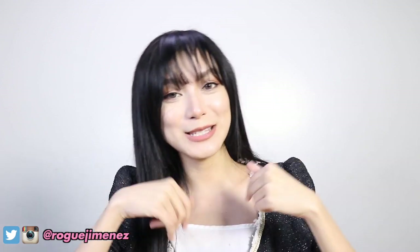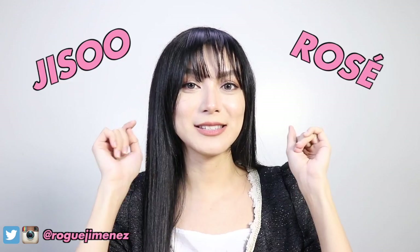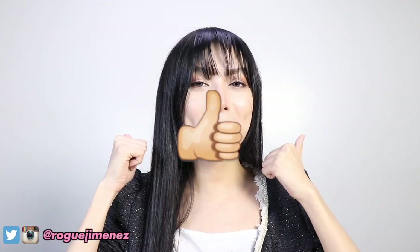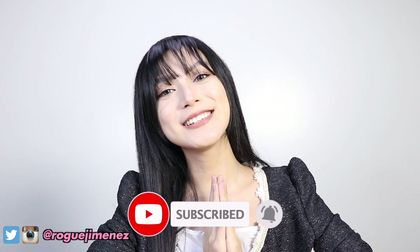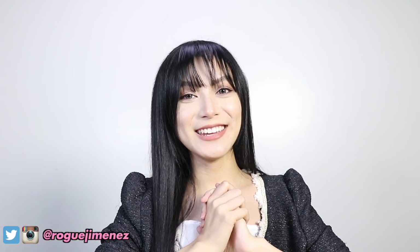That's the end of our Lisa recreating video. I hope you enjoyed the first part and this part as well. I will try to do the last two remaining members — I've already done Jennie and Lisa. Next time I'll be doing Jisoo and Rosé. So stay tuned for that, and thank you guys so much for the support. I hope you can give this video a big thumbs up, subscribe to our channel, and don't forget to comment down below anything and everything you want. Let's talk in the comments. Thank you guys so much, and I'll see you guys on our next video. Bye!